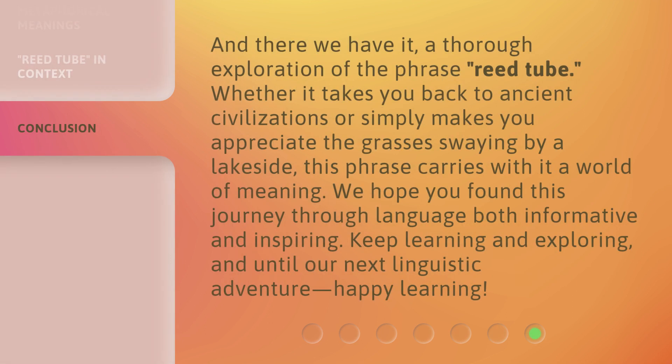And there we have it, a thorough exploration of the phrase reed tube. Whether it takes you back to ancient civilizations or simply makes you appreciate the grasses swaying by a lakeside, this phrase carries with it a world of meaning. We hope you found this journey through language both informative and inspiring. Keep learning and exploring, and until our next linguistic adventure, happy learning!